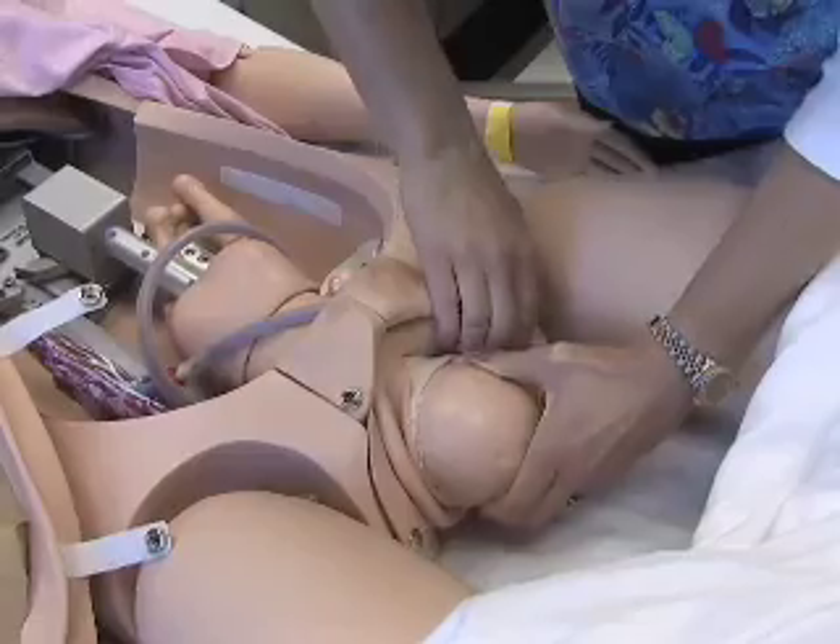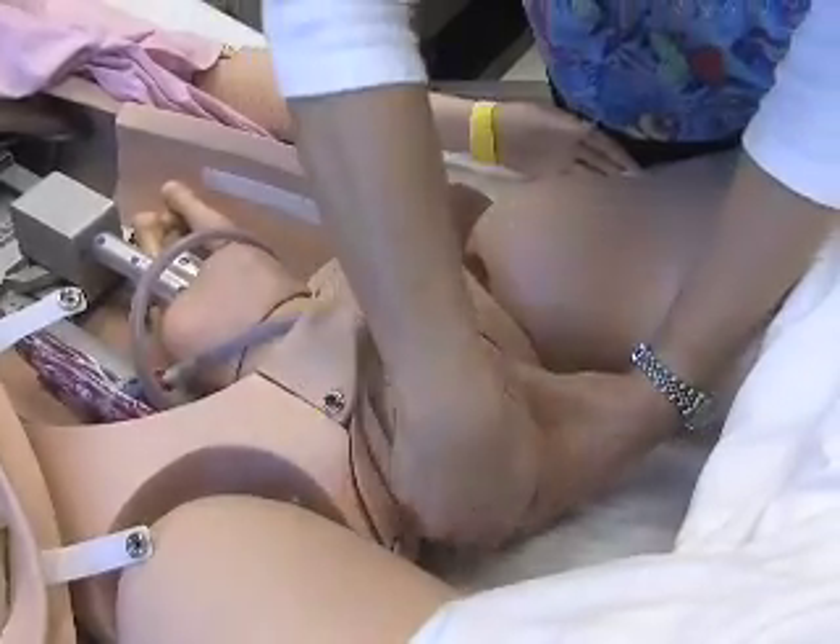We can show them things that hopefully they'll never have to see in real life. There's even a simulator that gives birth. I really enjoy the hands-on experience — I think that's how you really learn stuff in nursing school.